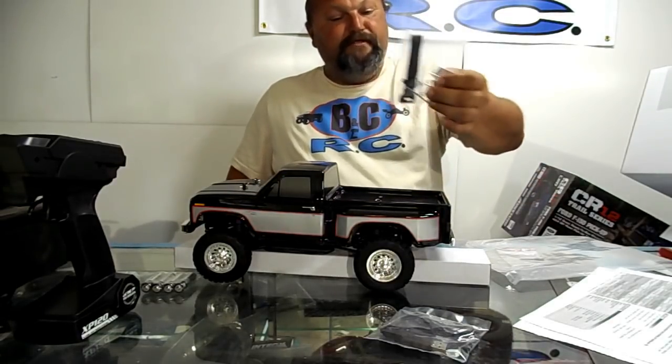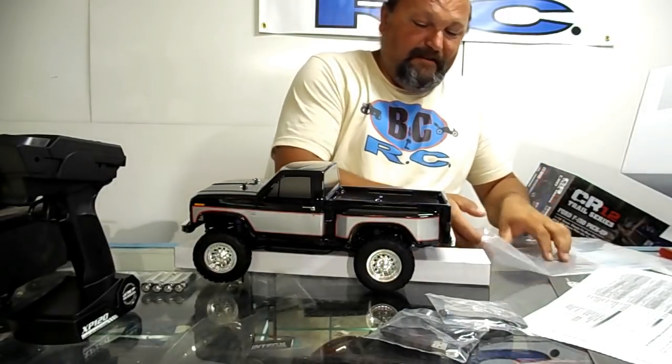Hey, look at that — the beadlocks are in the bag; they're not on the truck for me to break inside the box. They must have heard me bitch about that the other day. Boy, they acted fast getting them off there for me.